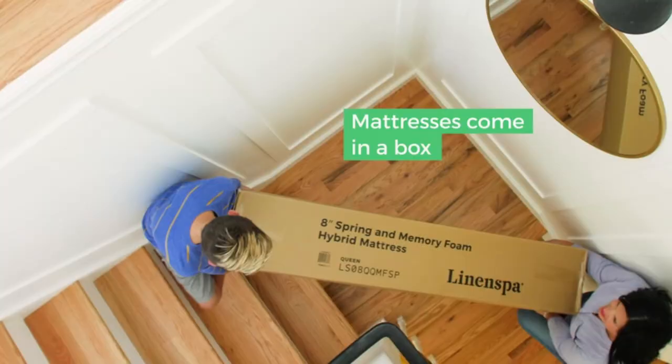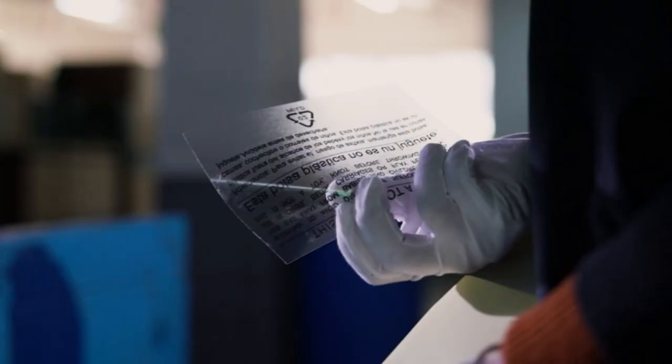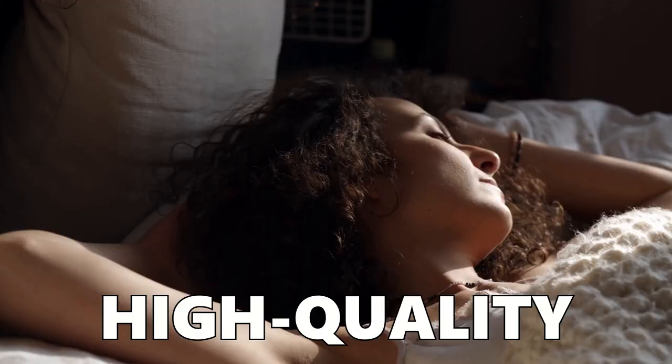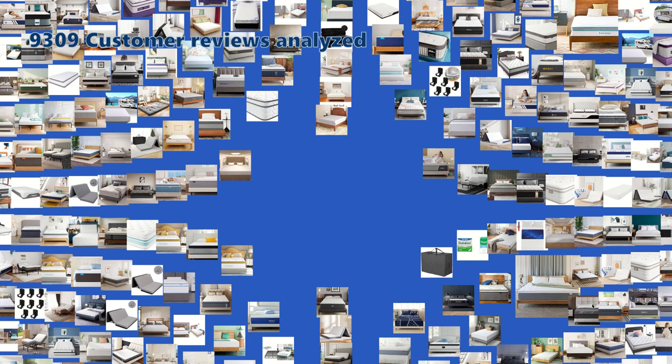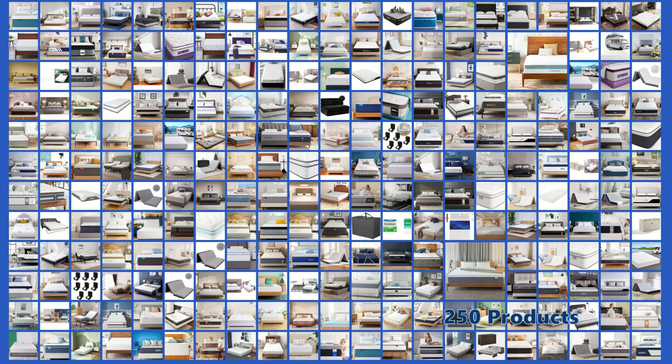What if the secret to saving and snoozing is one click away? No need to count sheep or pennies anymore. High-quality sleep doesn't have to come with high price tags. We're unboxing minds, not just mattresses, showing you how smart choices can lead to serene nights and all within your budget. Dive into our exclusive top 5 list of Amazon's best mattresses, meticulously selected from an impressive lineup of 250 contenders.